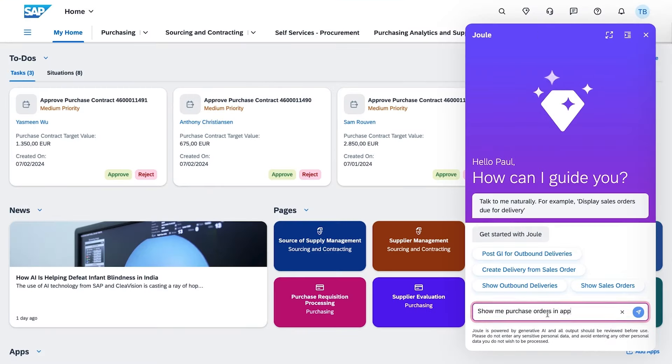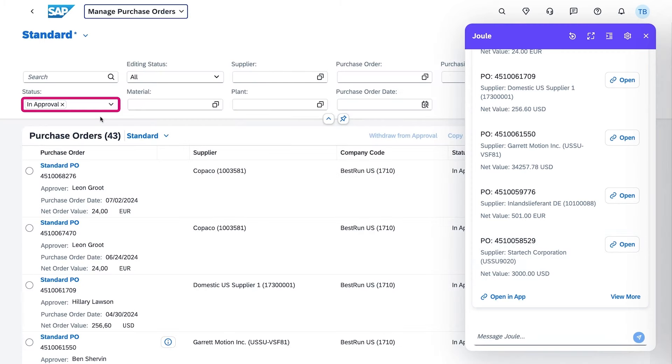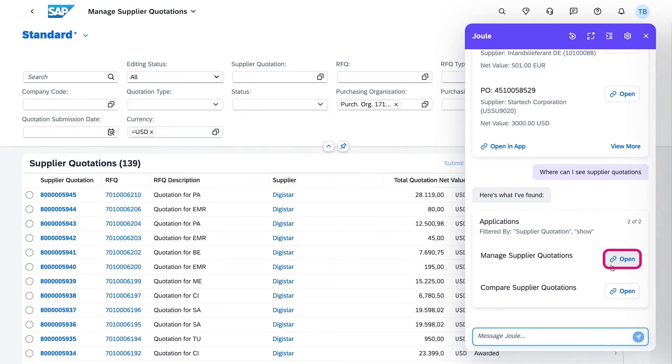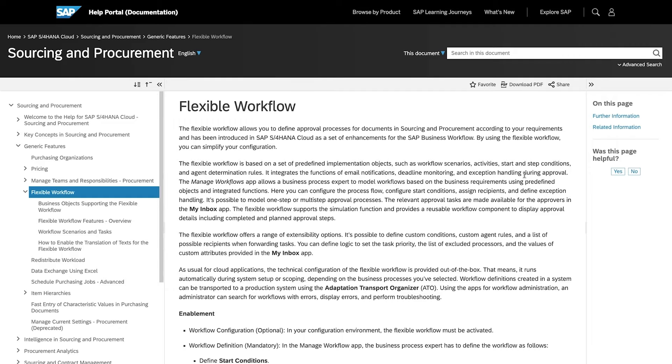Joule will support you in getting your work done faster, making every task simpler and driving better business outcomes in a secure and compliant way. After a successful early adopter program, we have great news: Joule is planned to be in general availability with the next continuous delivery just later this year. So stay tuned for an amazing SAP experience transforming completely how you will interact with the SAP Business System.